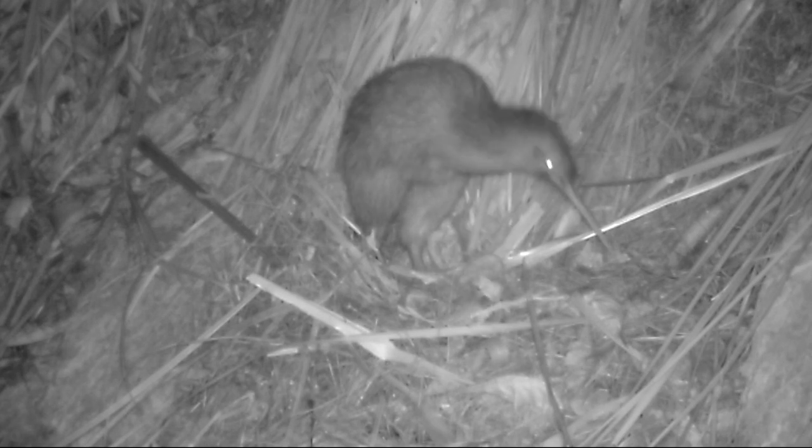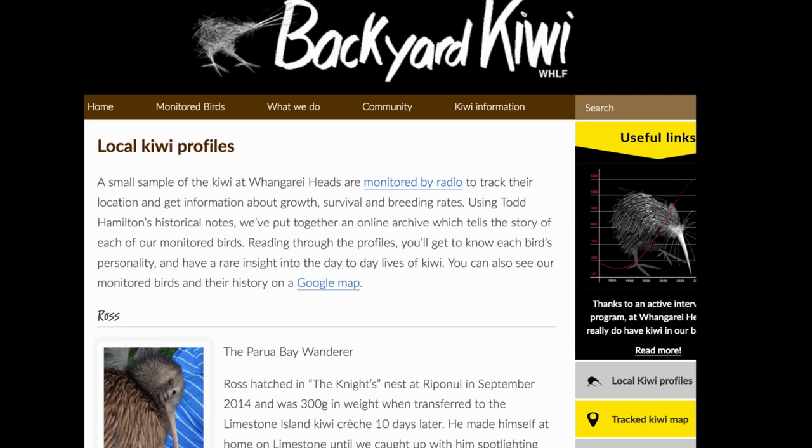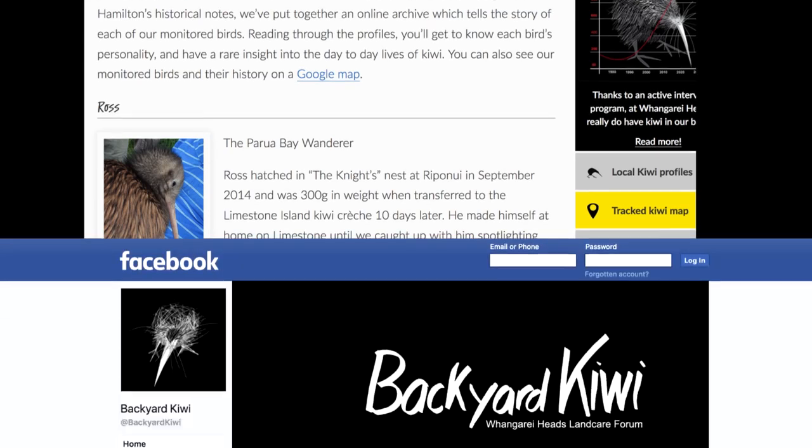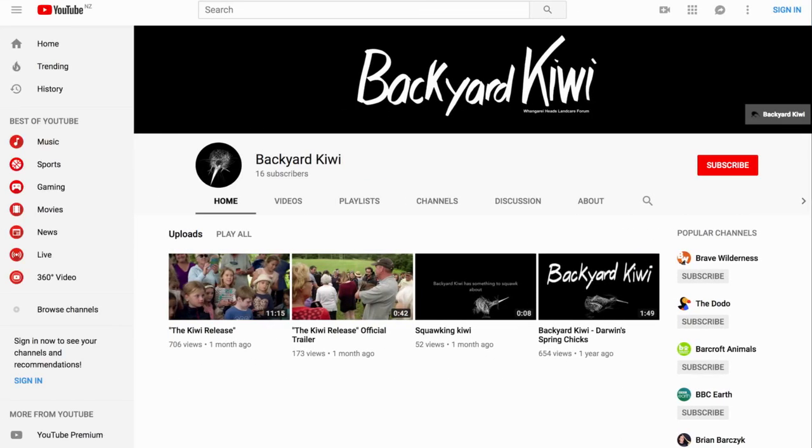You can check out Darwin's story and the other kiwi they monitor by visiting the Local Kiwi Profiles section of the Backyard Kiwi website. They're also on Facebook and their YouTube channel where you'll find other Backyard Kiwi videos.